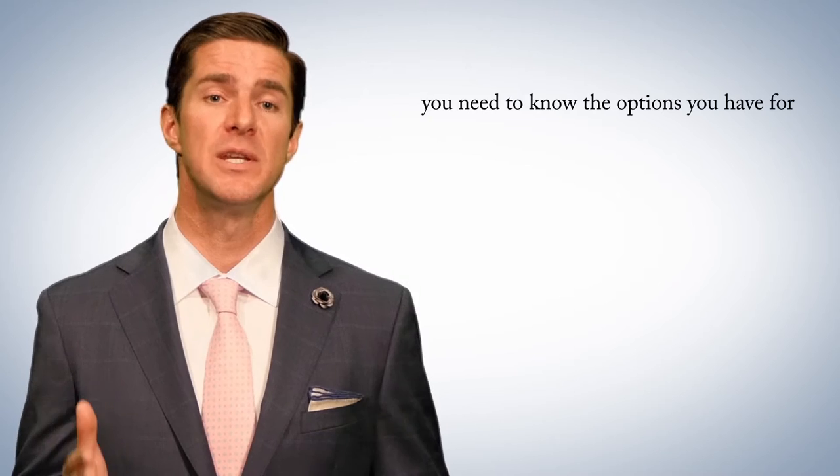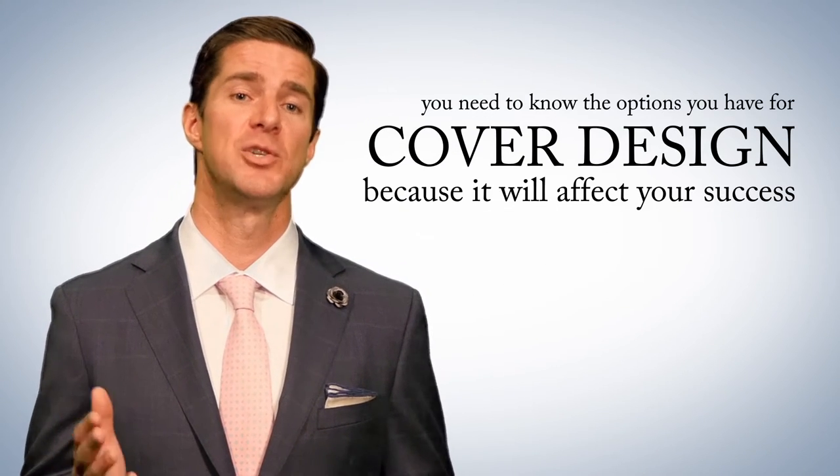Whatever publishing route you take, you need to know what options you have for cover design, because it will affect your book's success.